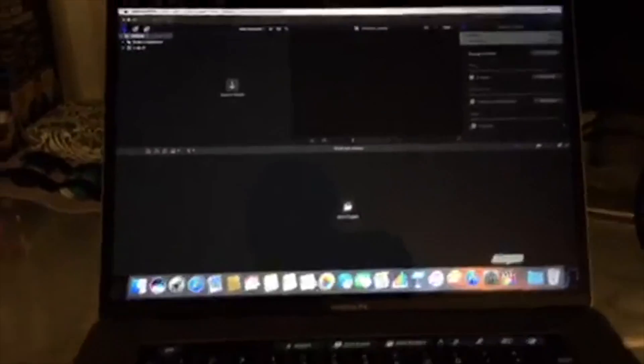I went with the 15-inch for the bigger screen size. It does have the touch bar on it. Made some upgrades — upgraded graphics card, a little bit upgraded speed — based on the recommendation of the folks at the Apple store.